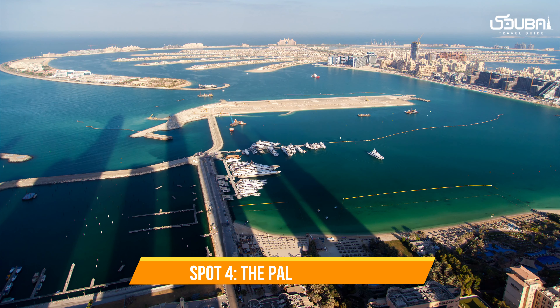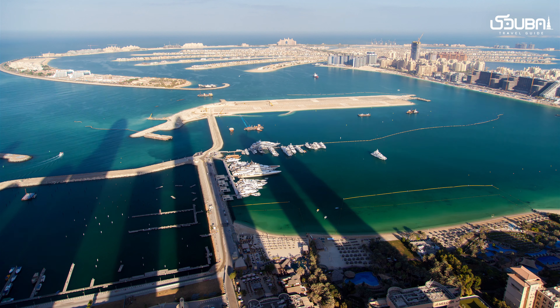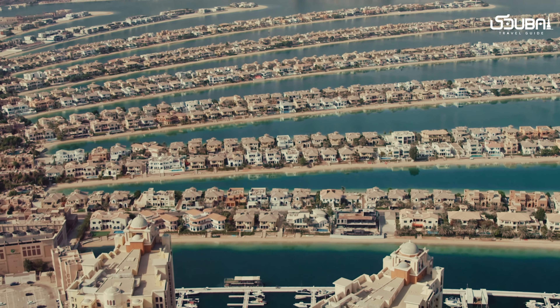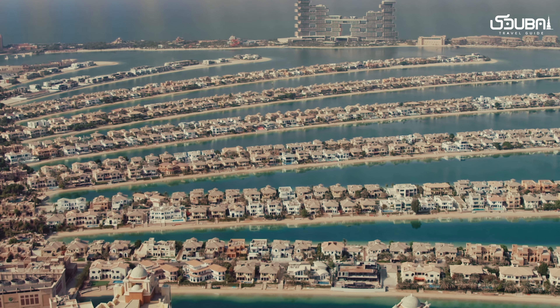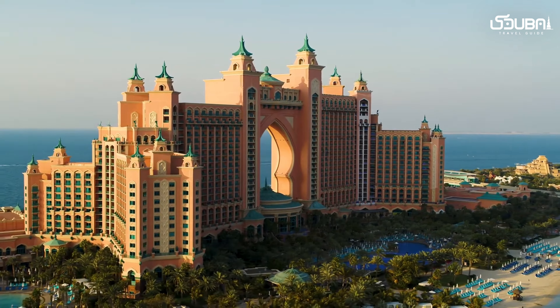Spot four: the Palm Jumeirah. The Palm Jumeirah is a man-made marvel that's a photographer's dream. From above, the palm-shaped island is a sight to behold. Capture its unique layout, luxury resorts, and the crescent that cradles the Arabian Gulf.